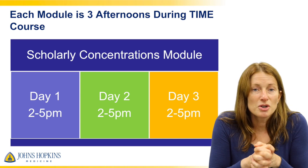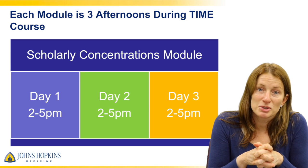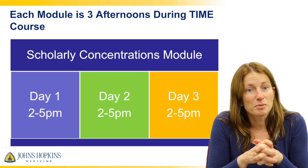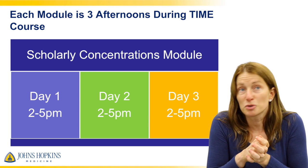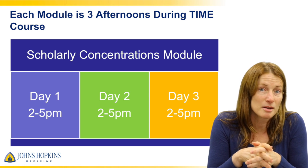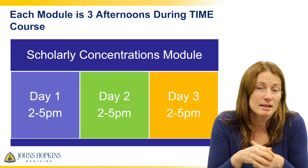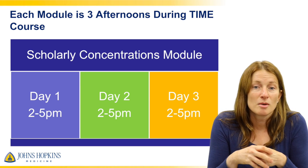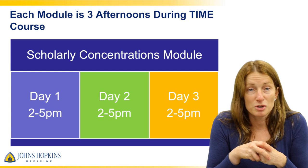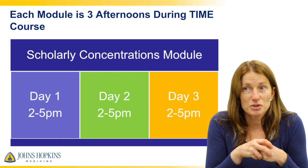Each module is three afternoons and occurs during one of the time courses, usually going from three to five, typically Tuesday through Thursday. Sometimes due to the way the calendar falls, you might end up with a Thursday, Friday, and Monday module. The rest of the time is yours to do your project.